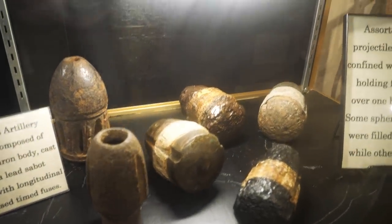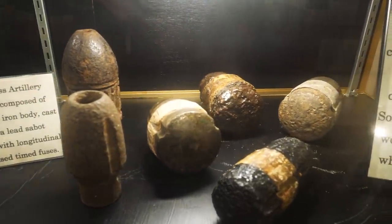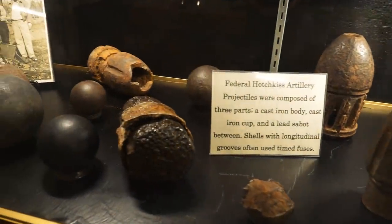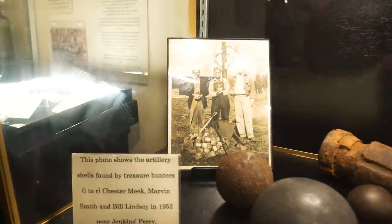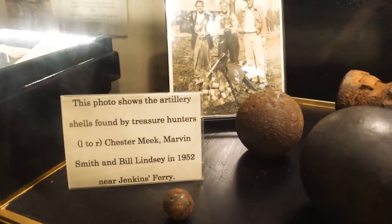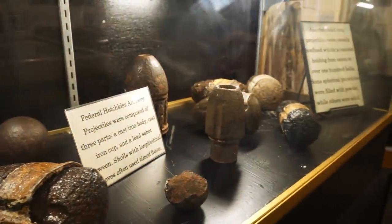No Civil War display is going to be complete without some mini balls and some artillery rounds. What we're looking at here are some Federal Hotchkiss artillery projectiles that were recovered from Steele's retreat route as they were leaving the battlefield and trying to get back up to Little Rock. Here you can see some round balls and some canister. They also have a photo taken from the 1950s showing some relic hunters who recovered some of these items from the retreat route.